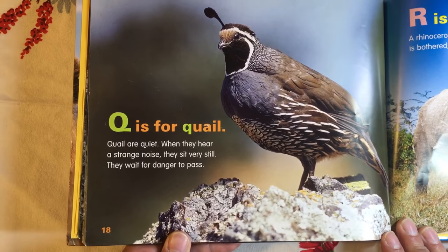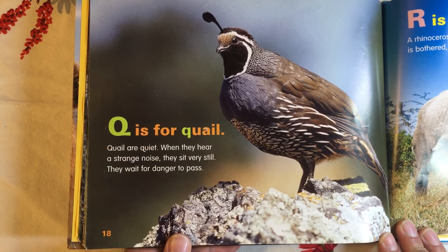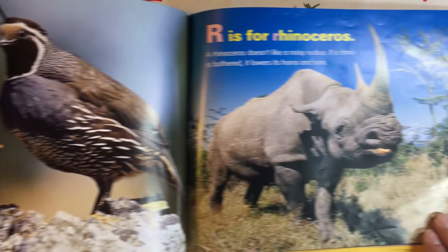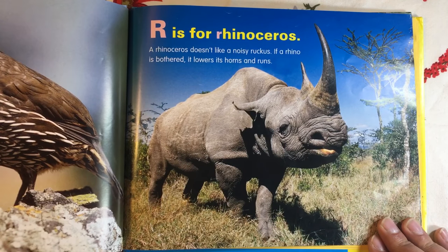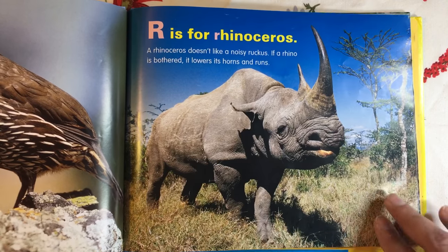Q is for Quail. Quail are quiet. When they hear a strange noise, they sit very still. They wait for danger to pass. R is for Rhinoceros. A rhinoceros doesn't like a noisy ruckus. If a rhino is bothered, it lowers its horns and runs.